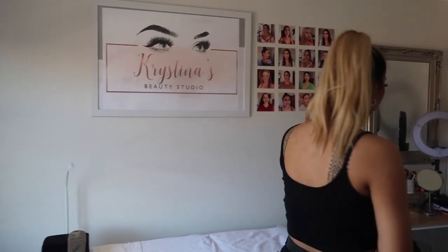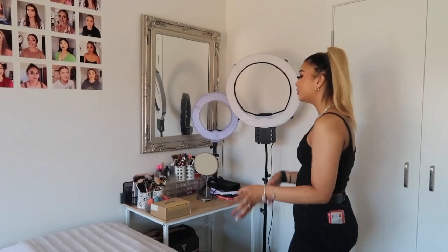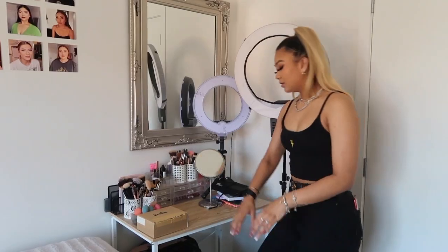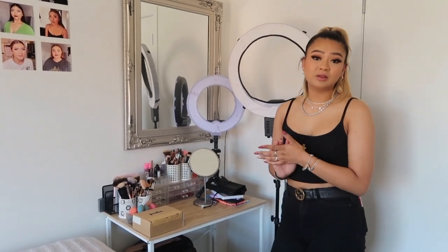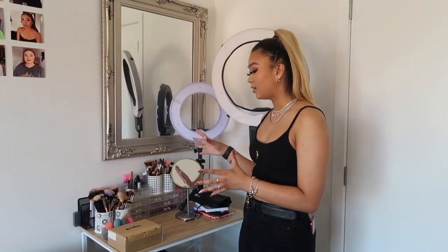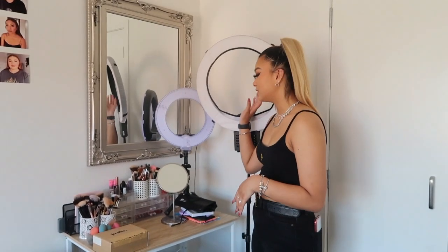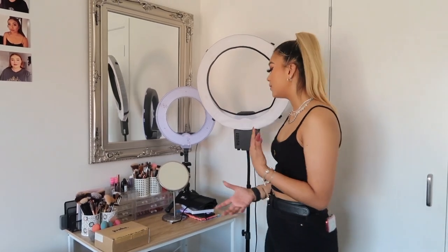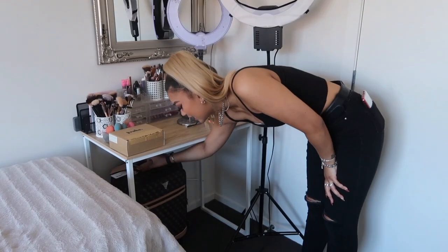Moving on, this is the last station — my makeup station. This is where I do makeup on clients when they come to me, though the majority of the time I end up traveling to my clients and go out of town a lot, especially for school balls when they book in big groups. I have two ring lights here to make sure I don't have any shadows on my clients' faces when I'm doing their makeup.